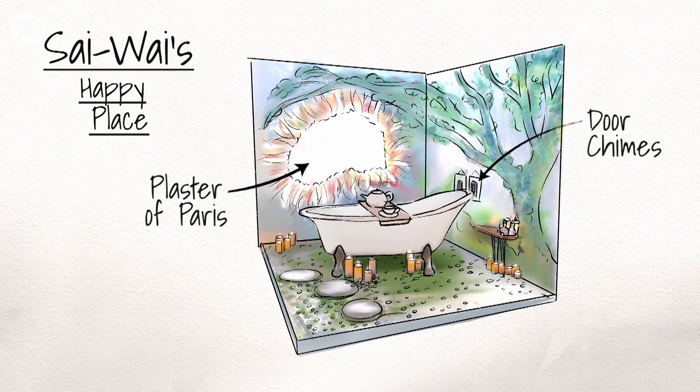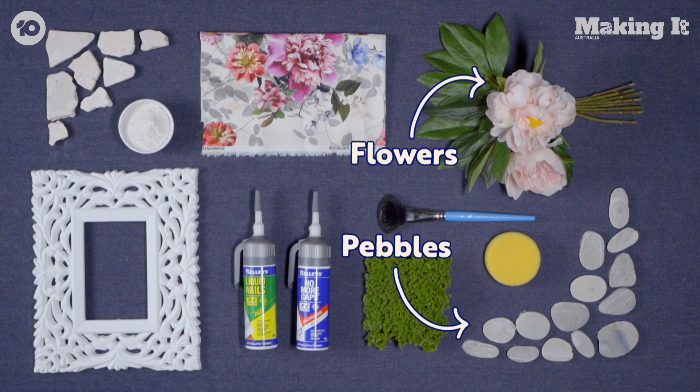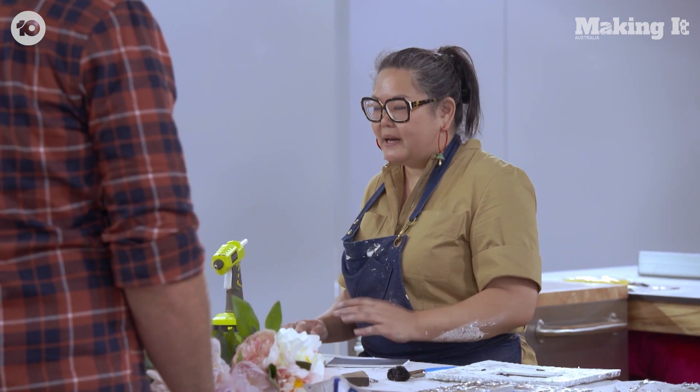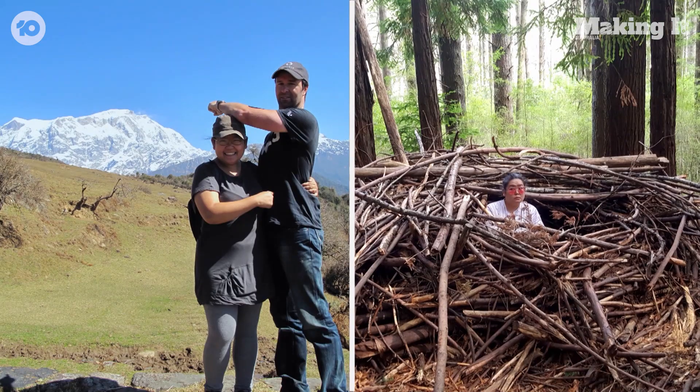It's going to have natural pebbles on the floor and a beautiful little window with flowers growing out of it. I don't know if you're familiar with the concept of forest bathing — it's about going out and resetting yourself in the forest and just letting that wash over you. This is my happy place.